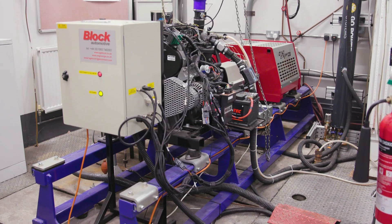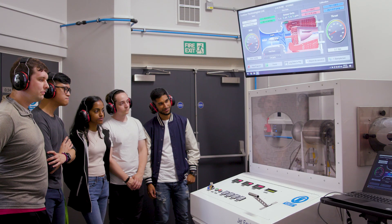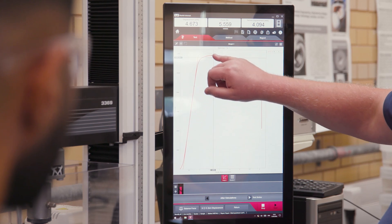At DMU we are proud of all our facilities, which include the Control and Dynamics Lab, the Engine Test Cell, the Mechanics and Materials Lab, and even a jet engine. We also use the block teaching method, which allows students to focus on one module at a time.